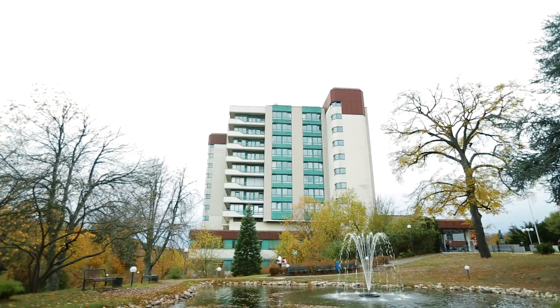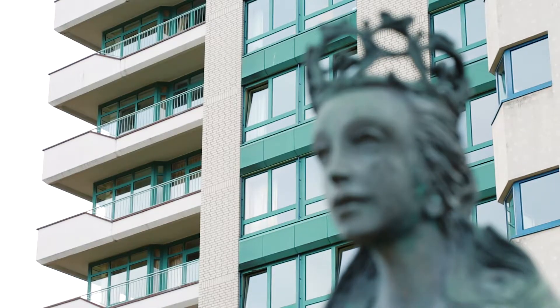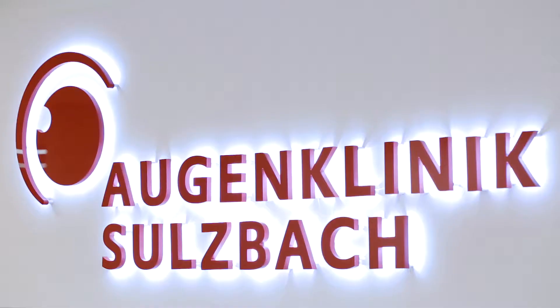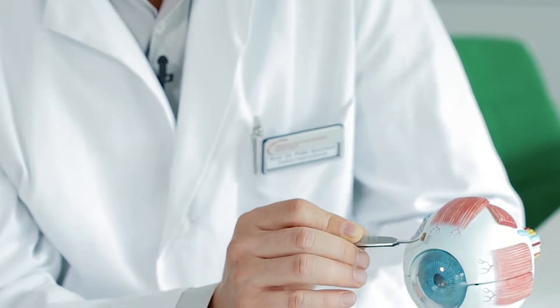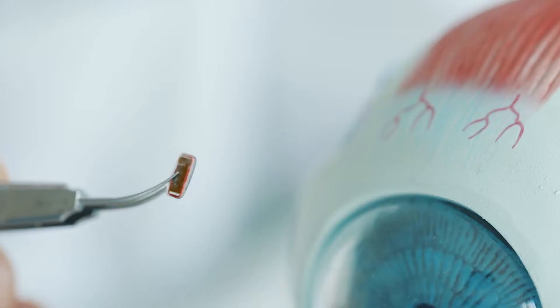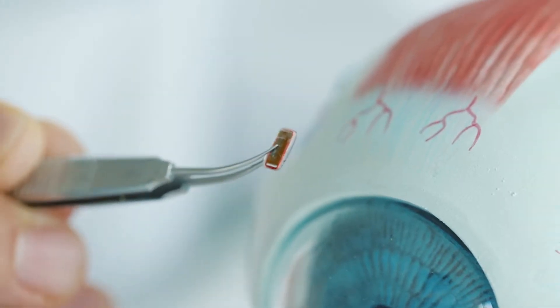At the Sulzbach Eye Clinic in Saarland, this is now going to change with a new measuring implant, the EyeMate SC. The head of the eye clinic, Dr. Peter Schormann, supports the use of the microchip, also for practical reasons.